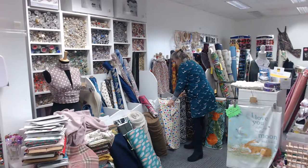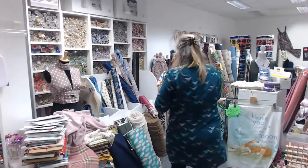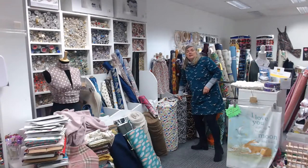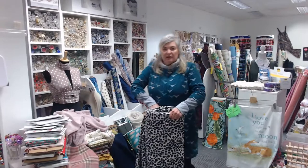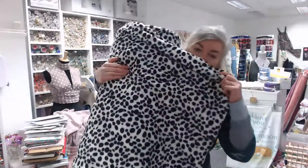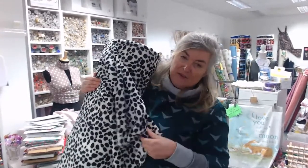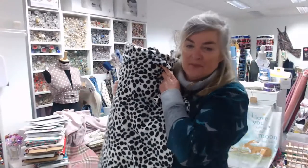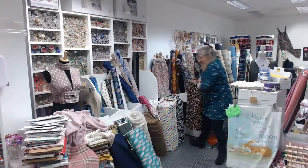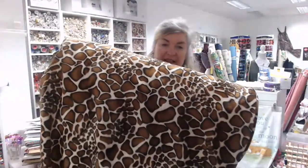We've also got a cuddle fleece with a cream background and colorful stars — that's £7.50 a meter. These new ones are called Velboa — it's like a cross between velvet, fur, and fleece. Great for bags and upholstery. We've got it in Dalmatian spot and a really cute little giraffe print — both £9 a meter, 150 centimeters wide.